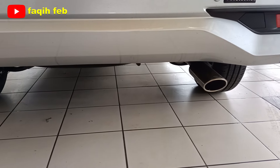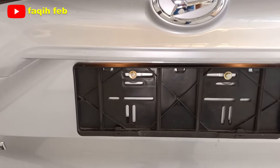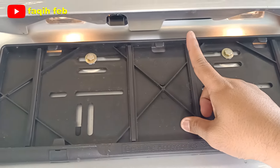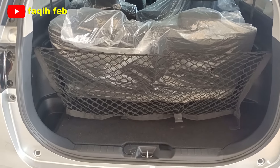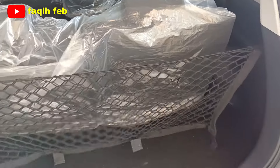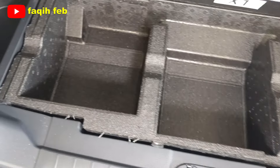Penyimpanan ban cadangan ada di kolong bawah. Pembukaan bagasi menggunakan tombol elektrik namun bukanya manual dengan tenaga. Bagasi cukup luas volumenya dan sudah dilengkapi cargo net atau jaring. Di bagian bawah lantai bagasi sudah ada tempat penyimpanan tool kit dan barang-barang lainnya, sehingga cukup rapi.